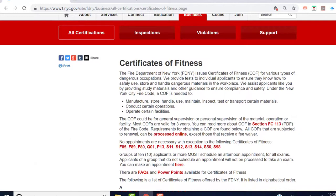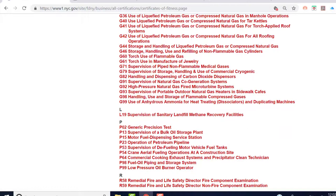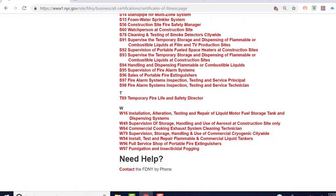You can visit the fire department's web page to download all of the study materials for various certificates of fitness. These are free of charge to download online, and it's a good idea to become very familiar with the study material for the exam that you are going to take.